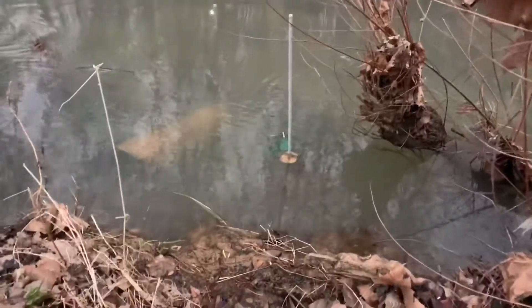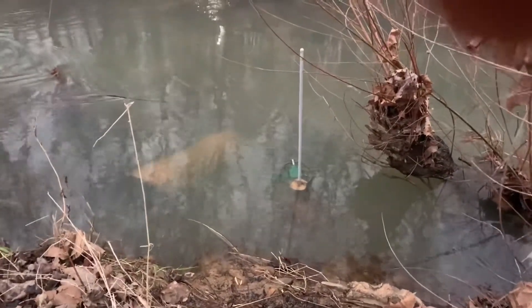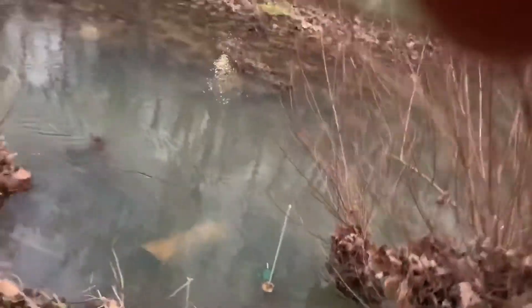Those two traps you can see right there are still set, and the apple was actually underwater — water shot up a little bit, so that's probably the problem with that.